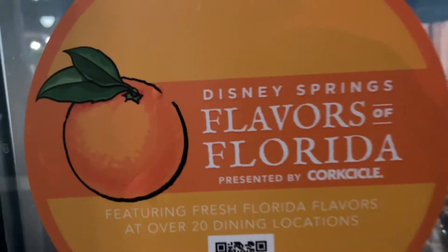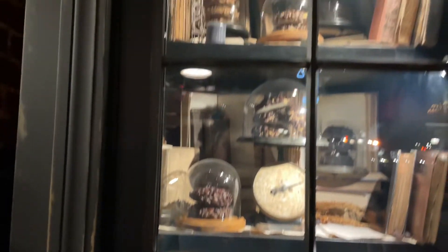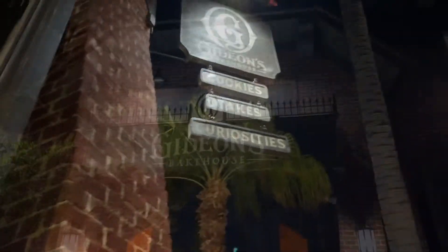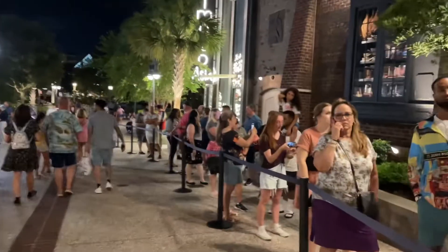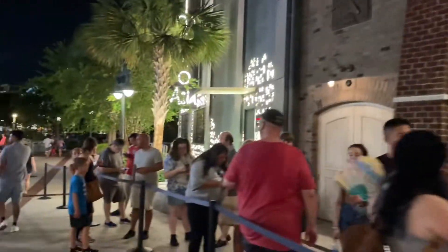We're hoping to get lucky and get into Gideon's. Can you believe we've never tried Gideon's? But we know that Gideon's has something on the menu that's part of the Flavors of Florida. Fingers crossed! The Gideon's line is pretty long — it's going to be more than half an hour wait. Since we already had our dessert which was the delicious Orange Bird shake, we're going to skip Gideon's and leave it for another night. After all, we are coming back for the Flavors of Florida while it's going on.